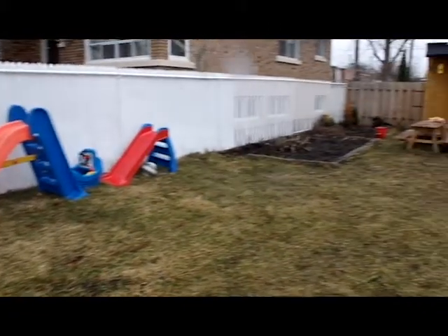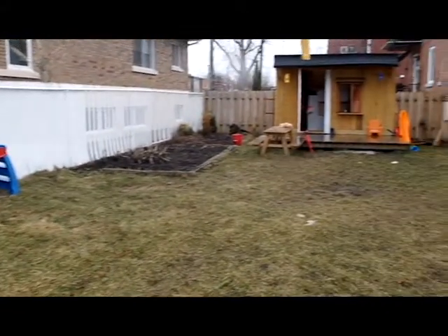This is our backyard. It is big, it is fun, and I'm going to tell you why.